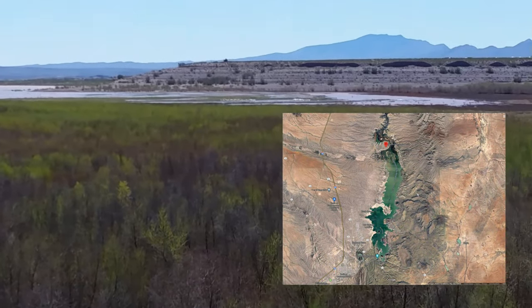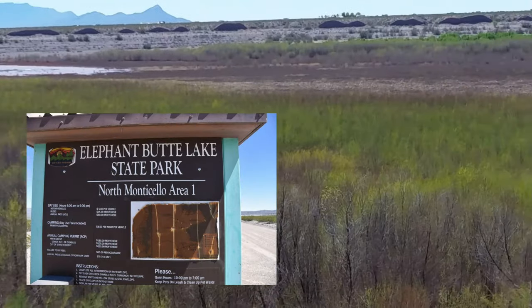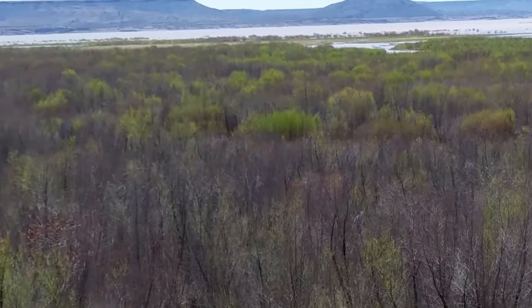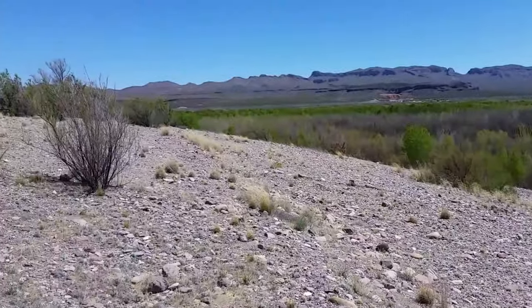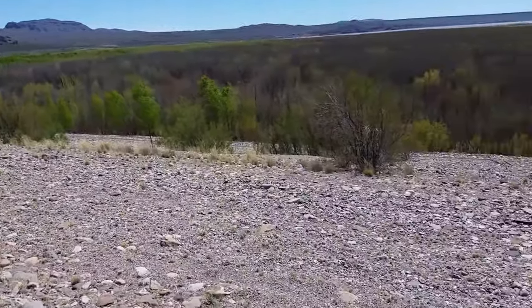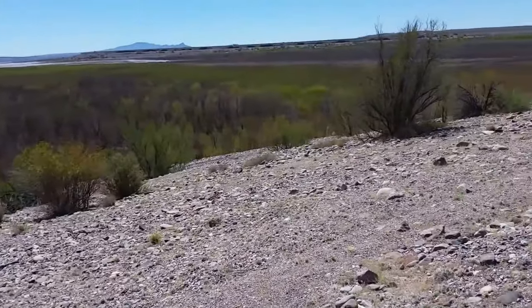I'm at what's called North Monticello Point. This is pretty much the northern extent of the reservoir. Look at the sides of the slope up here — looks like water could have come up here several times. At least the potential is here.